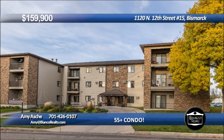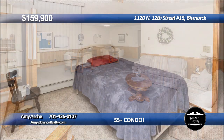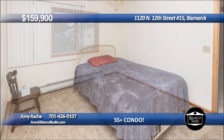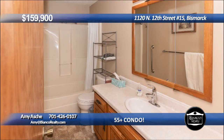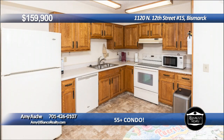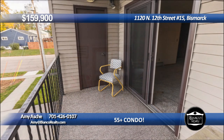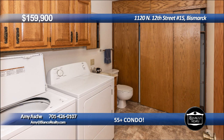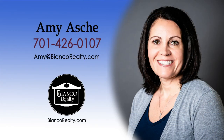Tired of snow removal? Welcome to carefree living in this 55-plus condo. This well-maintained three-bed, two-bath condo is located on the second floor with an elevator. The three bedrooms are very spacious. You will love the open floor plan. The kitchen has plenty of cabinets and off the living room, you will enjoy the private deck with a brand-new patio door. There is a laundry room, washer, and dryer included with sink and half-bathroom. This is a secure building with an elevator, an attached heated common garage with a single parking space. Call Amy Asche, 426-0107, today at Bianco Realty.